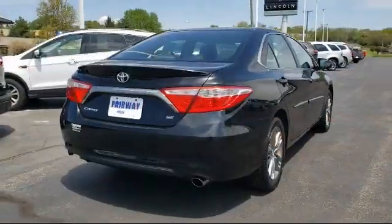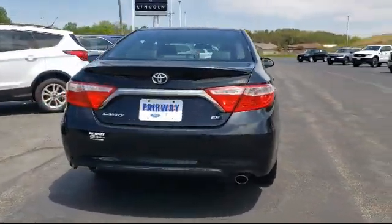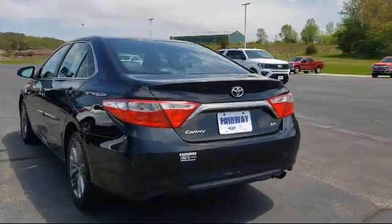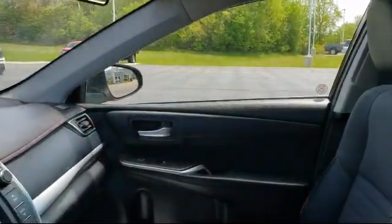It also features a split fold down rear seat, fully automatic headlights, leather wrapped steering wheel, keyless entry, and has less than 60,000 miles on the odometer.